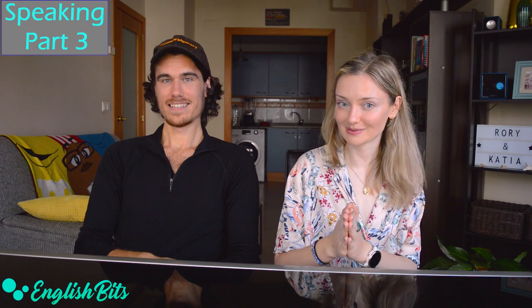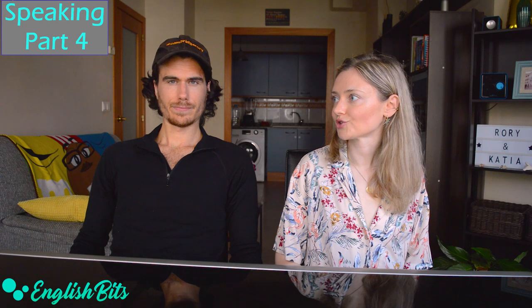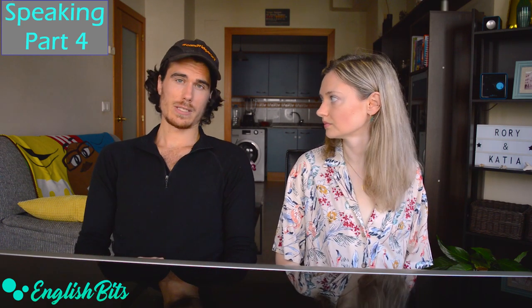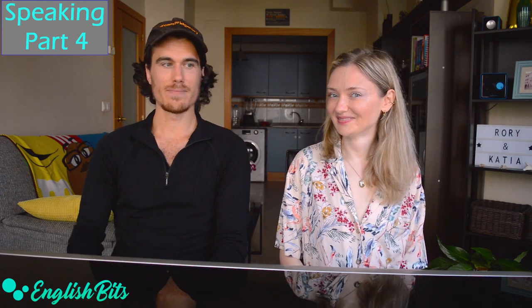Getting enough sleep before the exam is important so you're awake and energetic. In part four, you continue speaking with your partner, normally based on the topic of part three, with more examiner involvement. Show interest in your partner's opinions, and pay attention to your body language — the way you sit and respond. Smiling and appearing happy makes a good impression on the examiner. So the tips for speaking: smile, have fun, or at least pretend you're having fun, because it does make an impression.